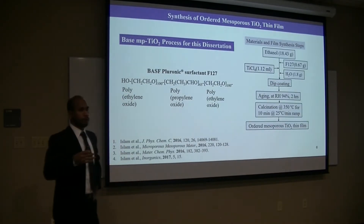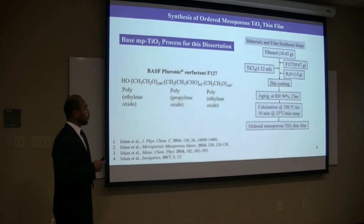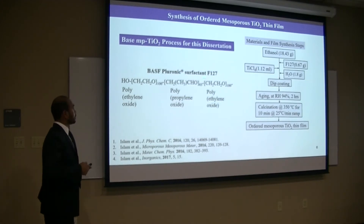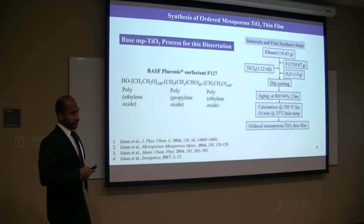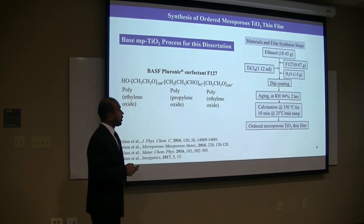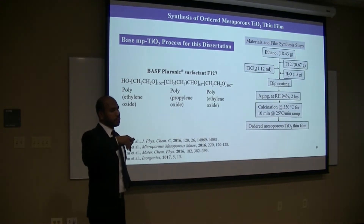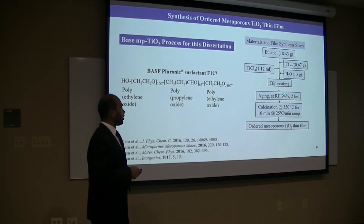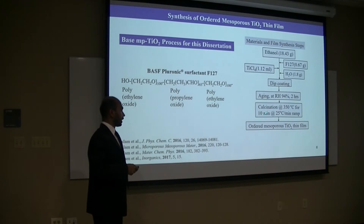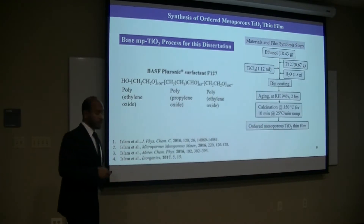Before all the modifications, first we prepared cubic-ordered mesoporous titanium thin films, which are used for all the applications. For that, we used Pluronic F127 surfactant, then titanium tetrapropoxide as a precursor. From the solution, a substrate is coated and then aged at 94% relative humidity for 2 hours, and calcination at 350 degrees Celsius temperature. Eventually, we obtained these ordered mesoporous titanium thin films.